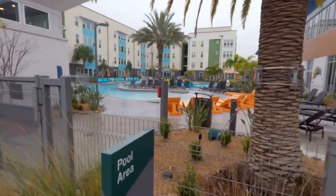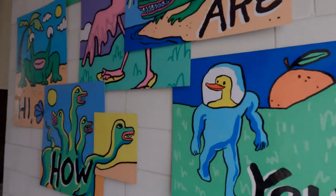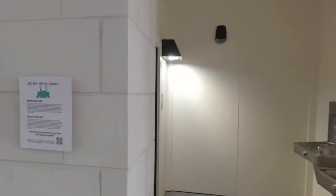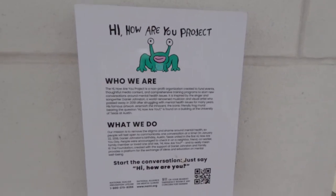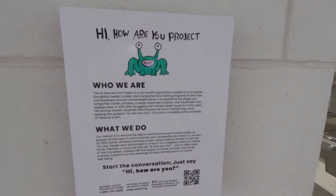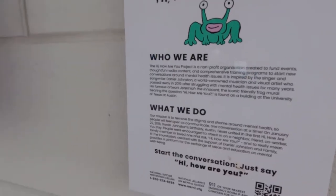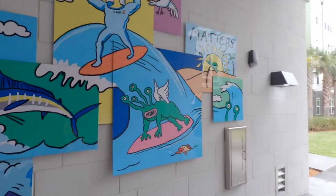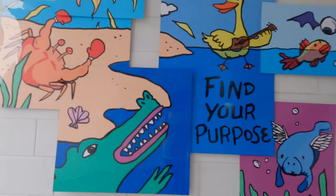The pool is on each side. And these are Hi How Are You artwork from the Hi How Are You project. If you want to read more, take a moment and read this placard. I really enjoyed these. Obviously, this character is famous for his appearance on the Daniel Johnston album.